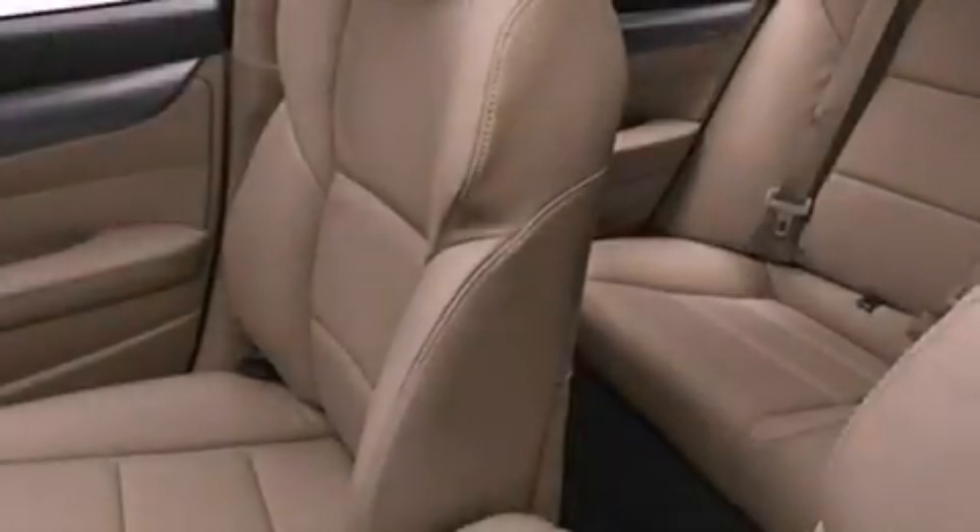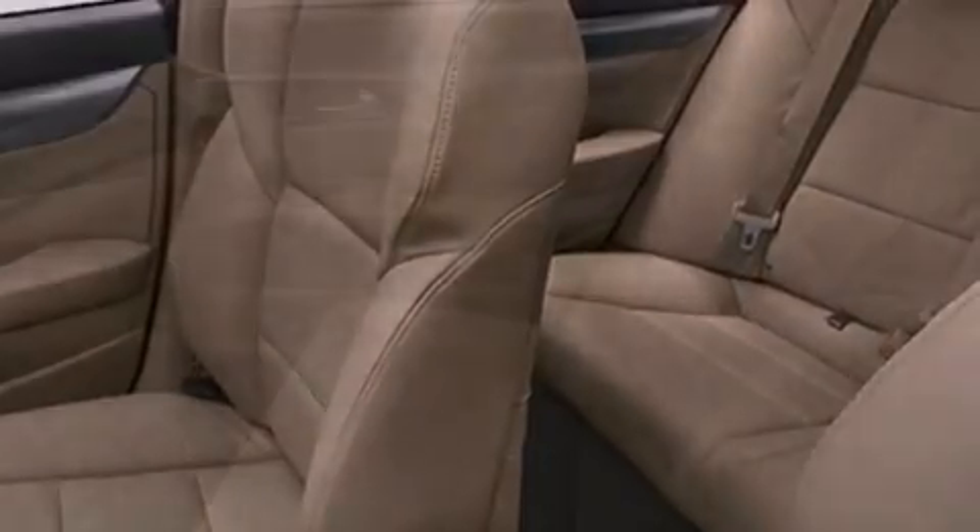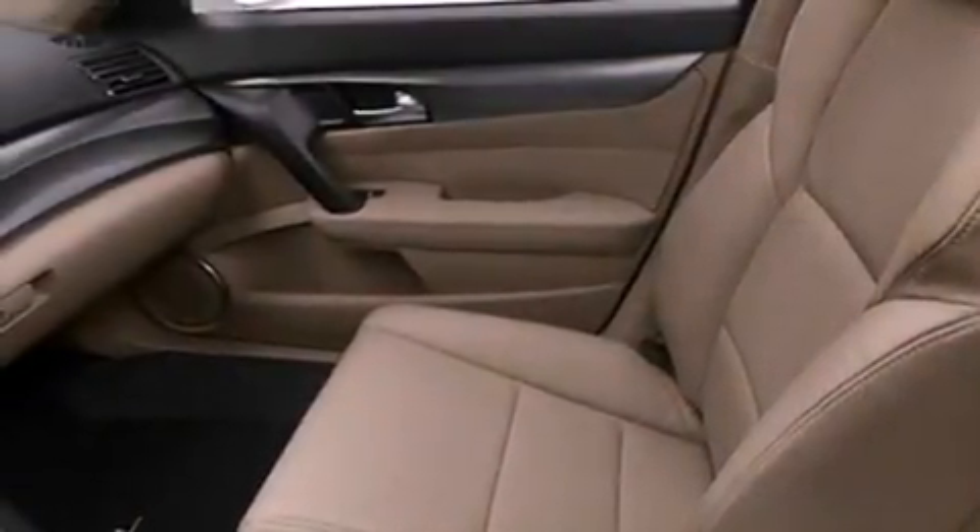The following features are also included: aluminum wheels, memory settings for the driver's seat positions so you can recall your favorite position with the push of one button, cruise control, and leather seats.